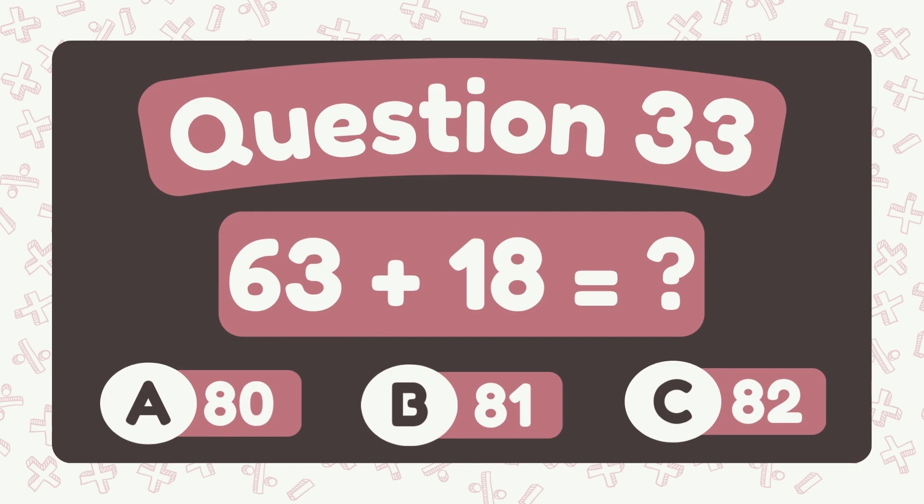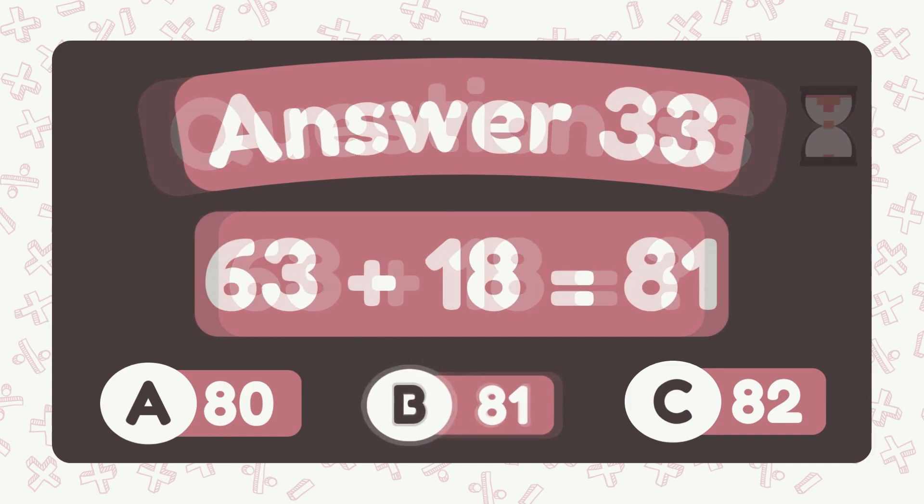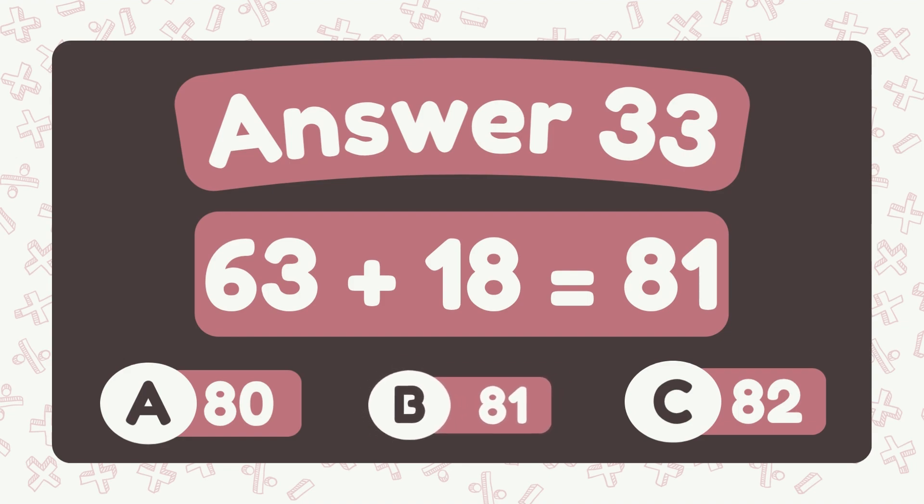What is sixty-three plus eighteen? The answer is eighty-one.